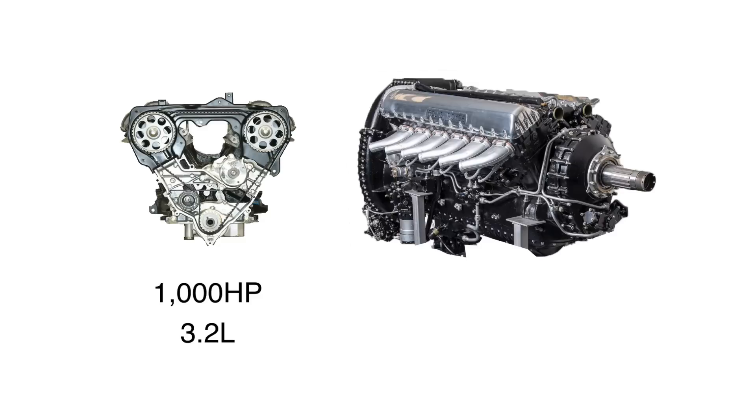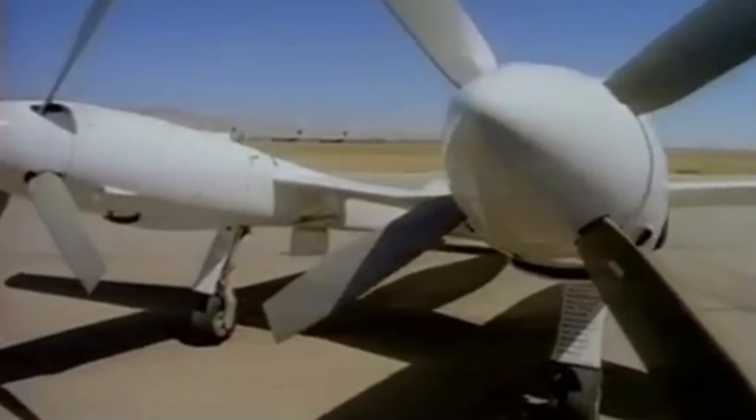These were the same engines you'd find in race cars. These tiny Nissans were projected to pump out 1,000 horsepower on only 3.2 liters. For comparison, the Merlins used on the P-51s had around 3,000 horsepower, but using huge 27-liter V12s.